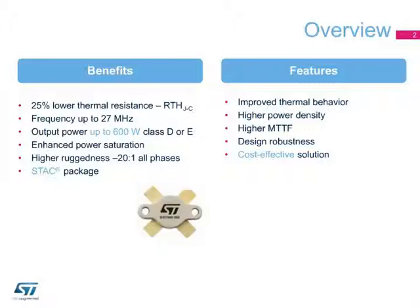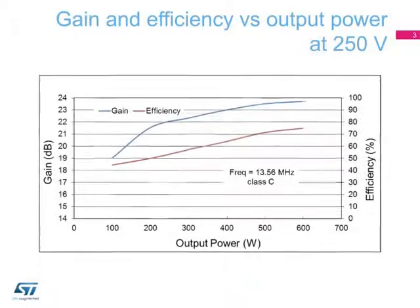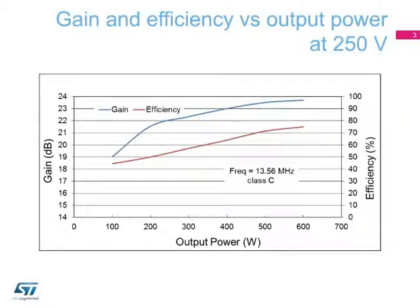The device features a 25% lower thermal resistance and higher MTTF compared to devices housed in ceramic packages. As we can see in the following curve, the STAC 250 V2-500E achieves 23.5 dB gain and 75% efficiency at an output power of 600 watts.